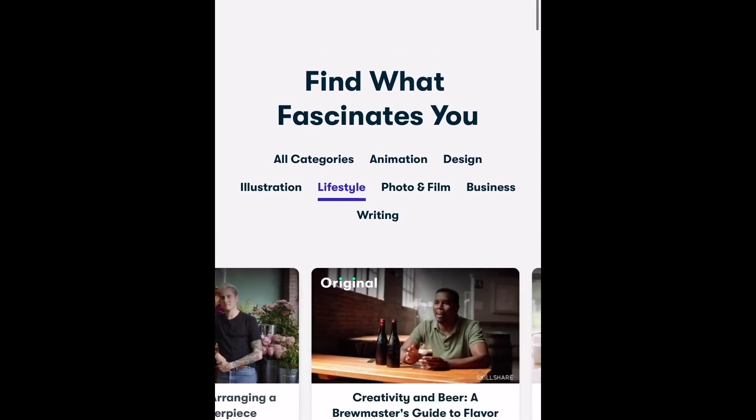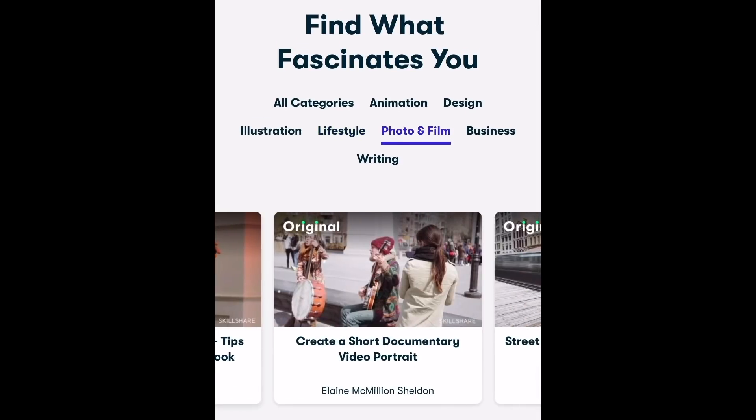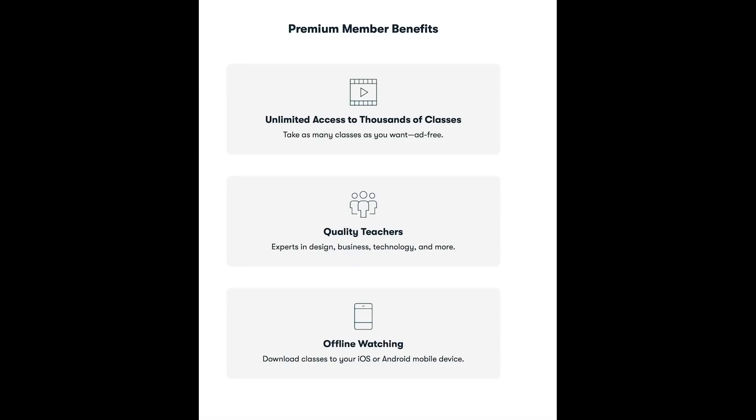The first thousand people who click the link in the show notes get a free trial premium membership — normally you get a week free. I already signed up because I was so excited. It's really meant for creatives or anyone wanting to try something new — you're learning from the best, from the comfort of your own home. Even after the free trial, it's less than $10 a month.